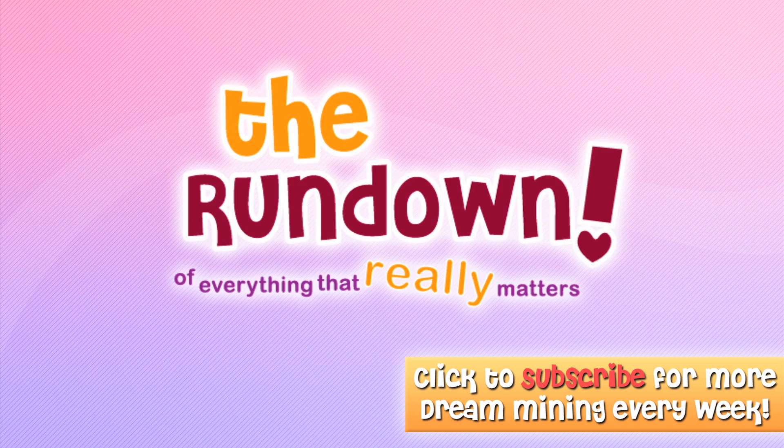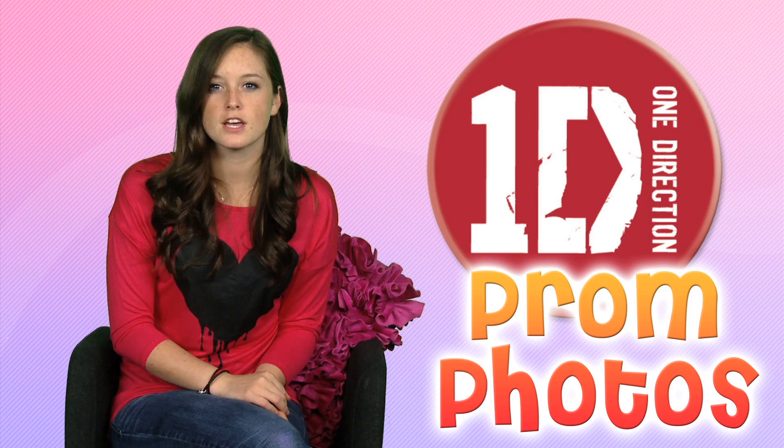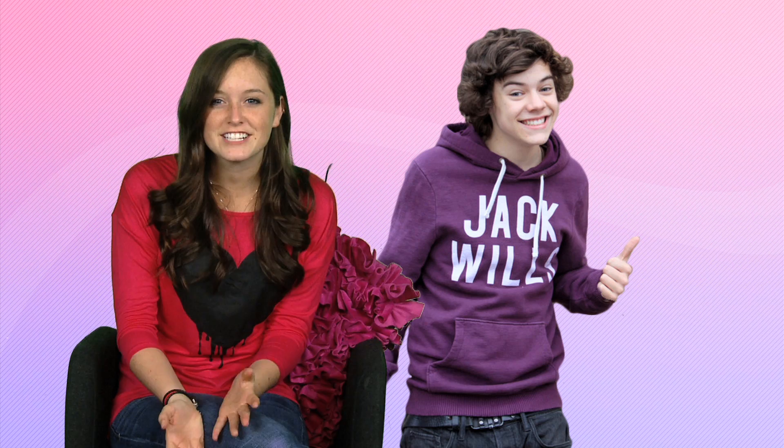So first up, let's check out some 1D prom photos. File this under: yes, please. Okay, here's Louis, looking sharp, hanging with the bros, going stag. And Harry here, he seems popular with the ladies. Very popular. Oh, here's another one. Geez, Harry, how many dates did you have?